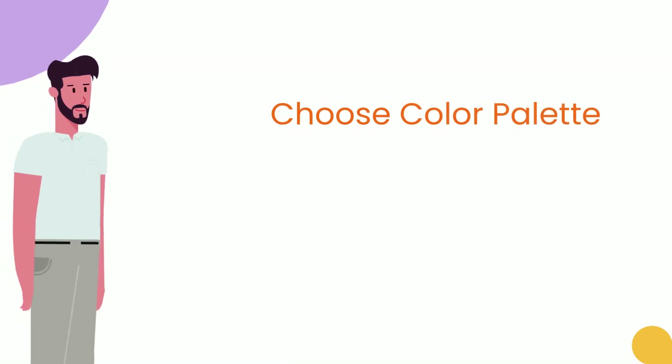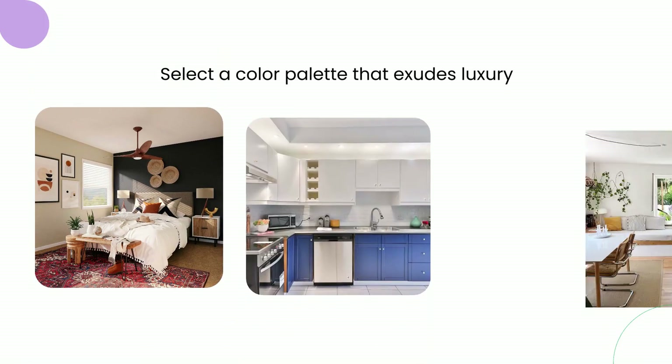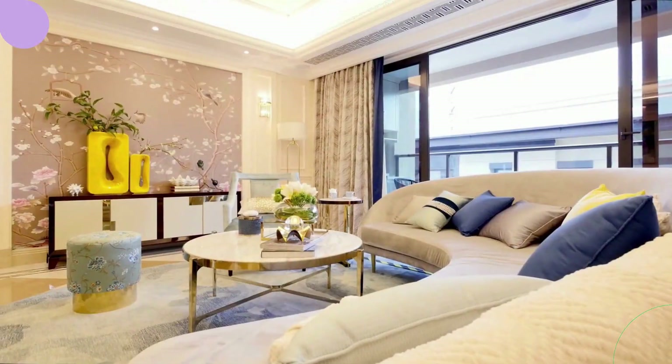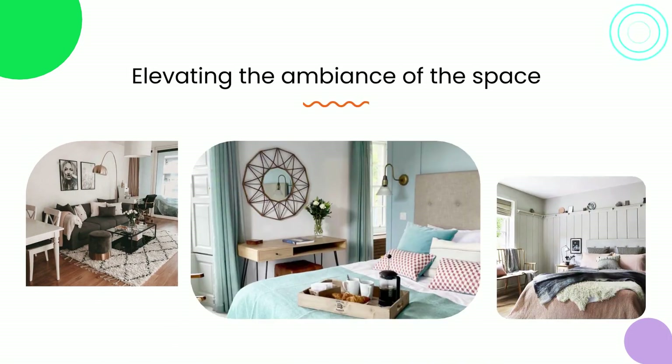1. Choose the perfect color palette. The first step in transforming your room is to select a color palette that exudes luxury. Opt for rich, warm tones such as deep blues, regal purples, or earthy neutrals. These colors create a sense of opulence and sophistication, instantly elevating the ambience of the space.